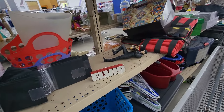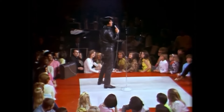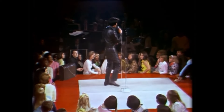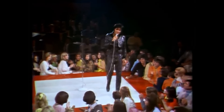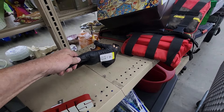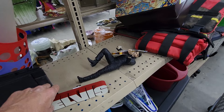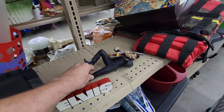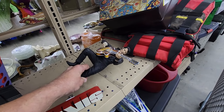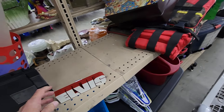As soon as I got to this row, I noticed that broken Elvis statue. Yeah, it was broken into two pieces. Goodwill wanted $7.99 for it, but on eBay they're going for $100. So even though this was in two pieces, I figured I could still sell it and probably get around $30 for it.